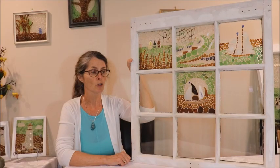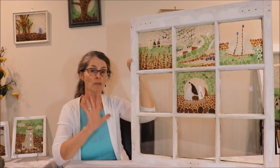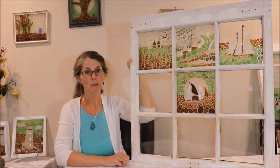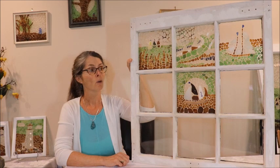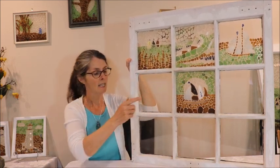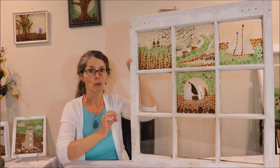Hi there, I'm Jackie. Thanks for joining me today. This is part five in a nine-part video series I'm doing on sailboat sea glass mosaics. For each video I'm doing one of these panes of glass in this antique window in a sailboat.